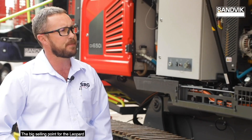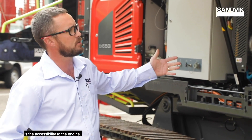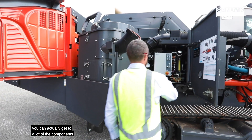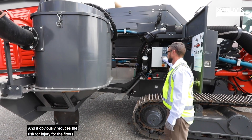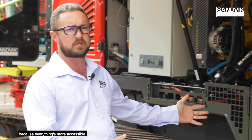The big selling point for the Leopard from a maintenance perspective is the accessibility to the engine and on the other side of the machine. You can actually get to a lot of the components needed to access from the maintenance weekly and monthly planning process. And it obviously reduces the risk of injury for the fitters because everything's more accessible.